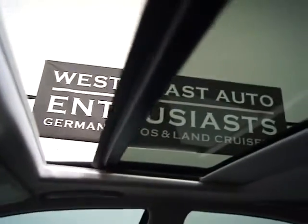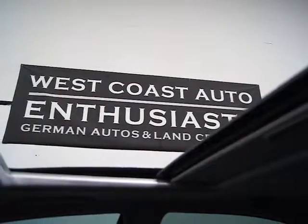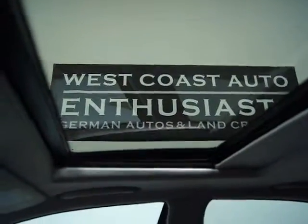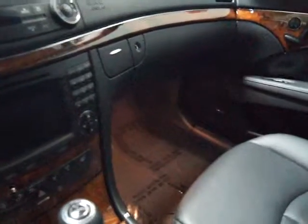Just a really clean car. Up top we've got our power sunroof controls — go ahead and open that up, and it closes just fine. This vehicle is also equipped with premium Harman Kardon sound, so everything sounds great audio wise.